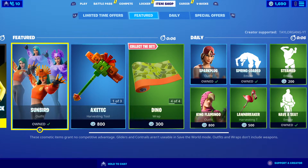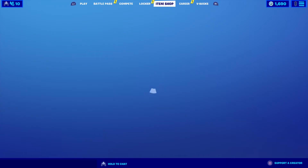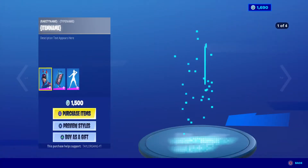What is up YouTube, welcome back to another Fortnite item shop. It is Friday, July 17th. We got the Sunbird back with the new edit style. Let's see what we get in today's item shop — anything special? And oh boy...